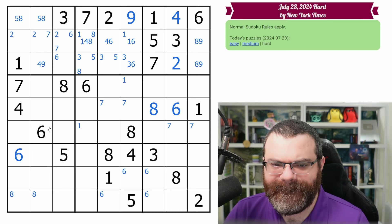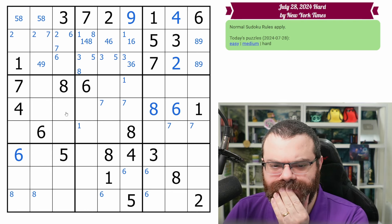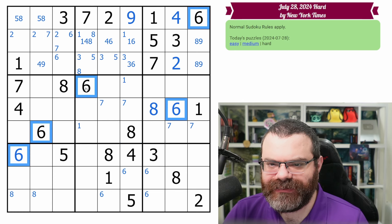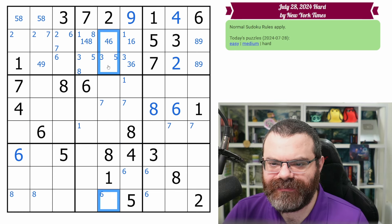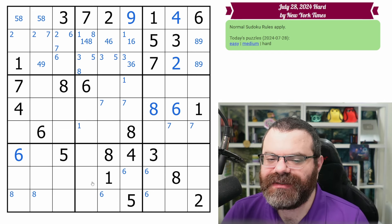We already know about eights — we don't need to scan them. I'm trying to see if there's any geometry to do here. What about the six? There are plenty of places. I don't think there's any geometry, so let's move on to the next band.